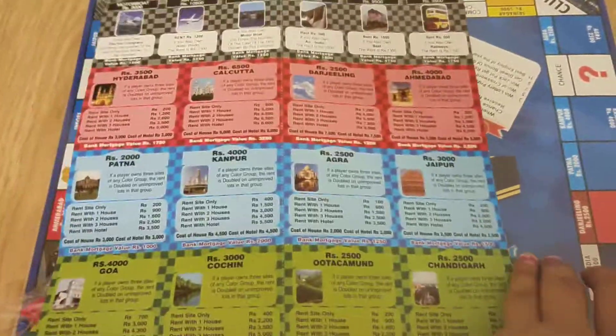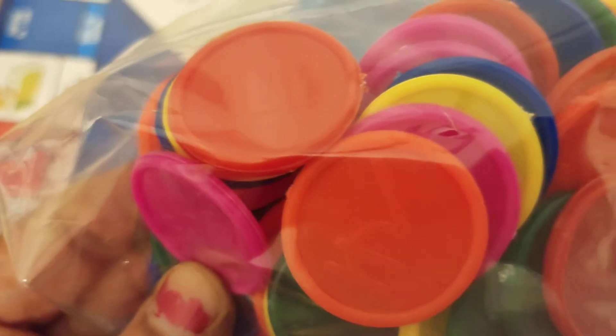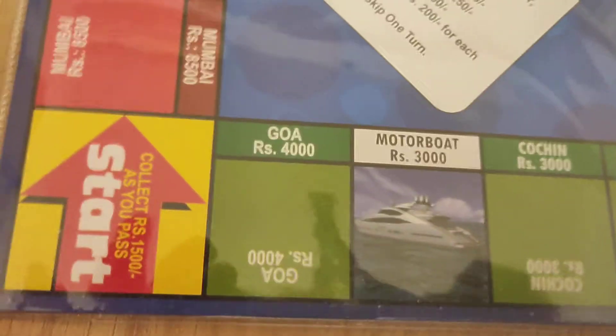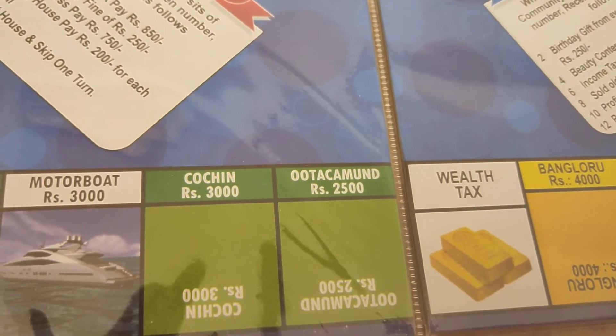There are cards that you have to cut out and make from the sheet. The plastic coins come in denominations of five hundred, one hundred, and one thousand rupees. Since it is made in India, the places on the board are also Indian locations like Goa and Kochi.